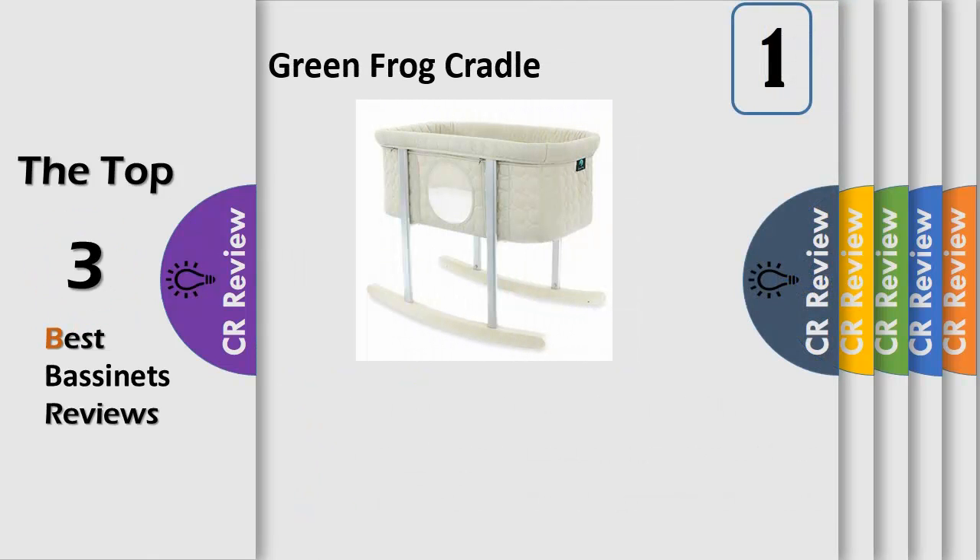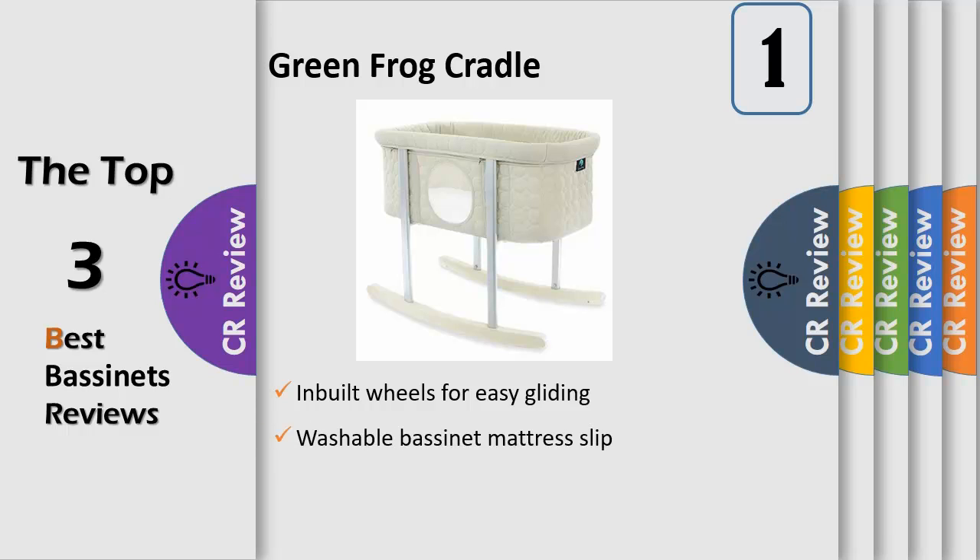Safety first — low height and transparent mesh side windows ensures that you always have a view and easy reach of your baby. The gorgeous round windows also ensures plenty of airflow and ventilation.